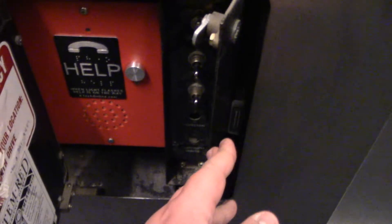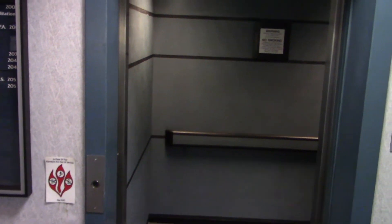The cabinet is open. There's the phone. And that's the machine room right there.